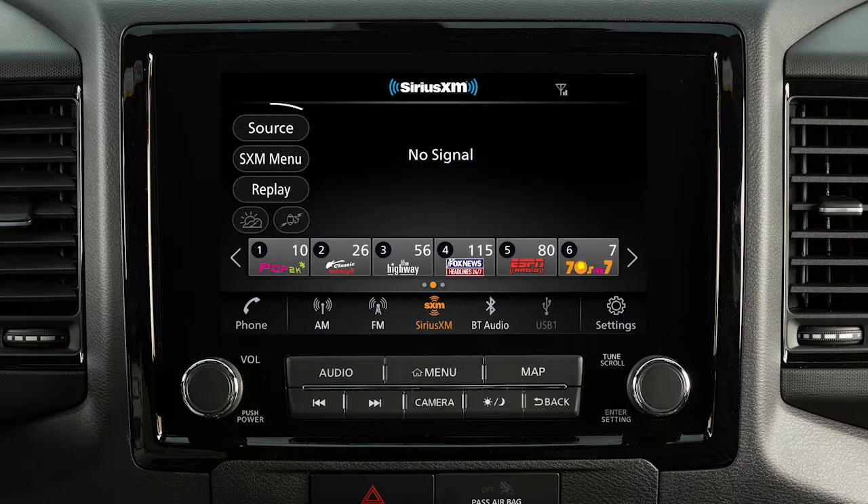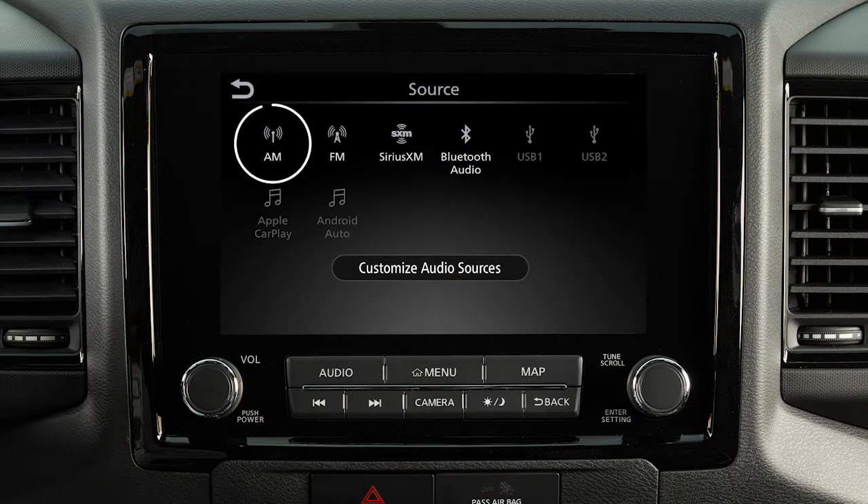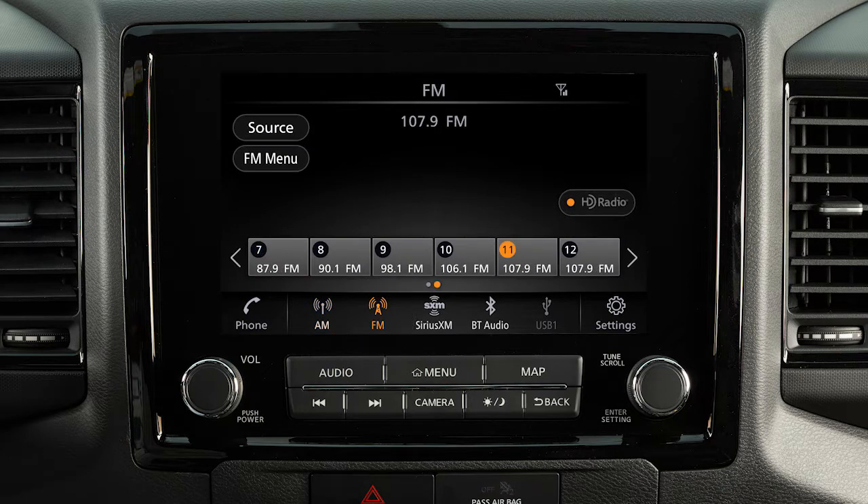Press this button, then touch Source to choose an audio source. Touch a selection from the launch bar from any audio mode to play a different source.